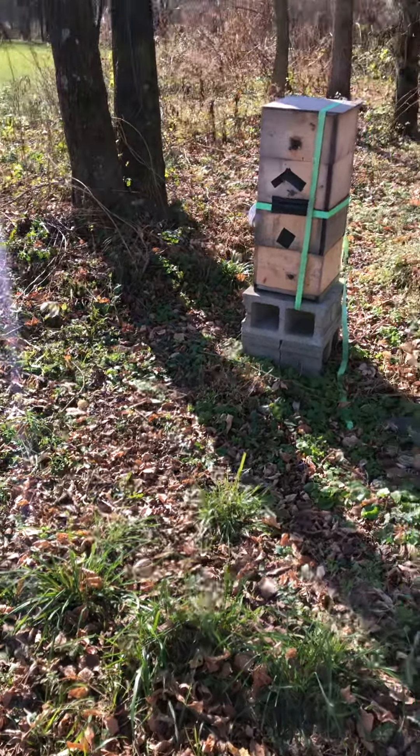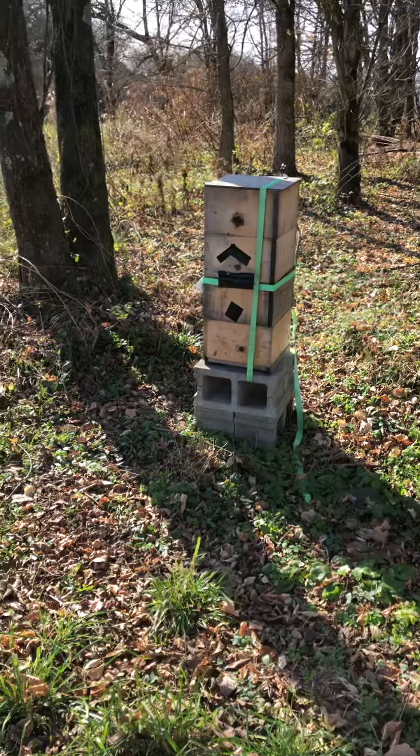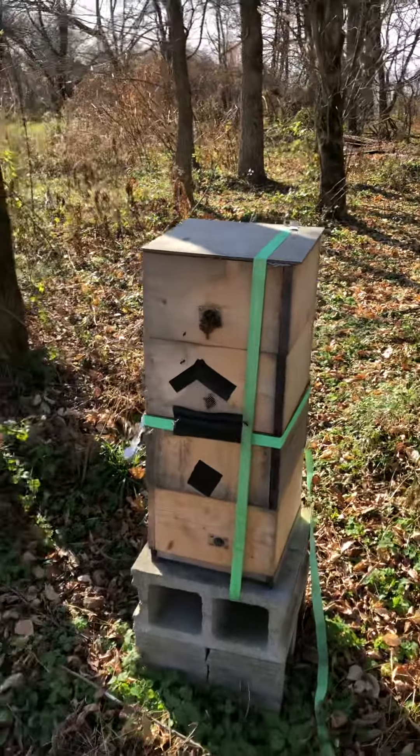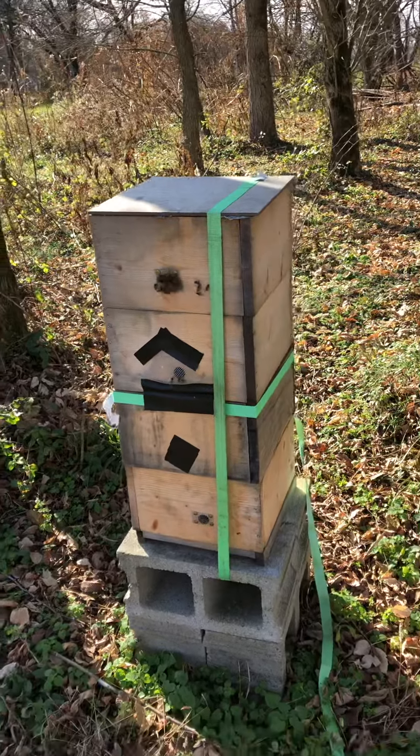Hey, this is Mojo with Mojo and the Little Ones, out here checking the comfort hives at the Norman Apiary. Number one was pretty hot — didn't know if they were getting robbed out or what — so I put a little robber screen on there.